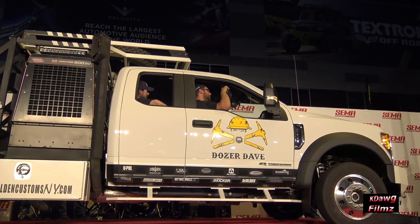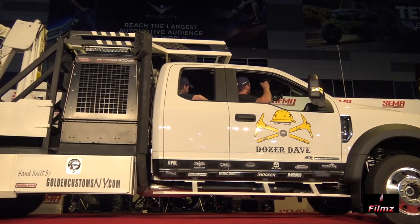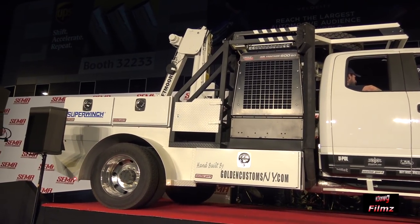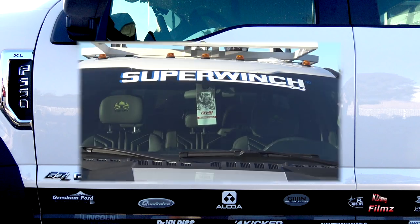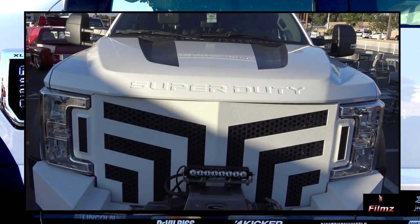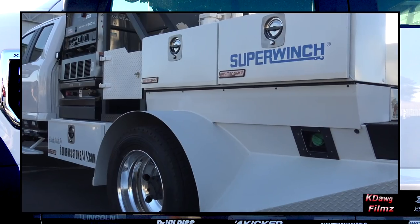When you see a giant Super Duty grill coming at you with the embossed hood and a truck this size, you take notice. Your name? Ed, Golden Customs. Tell me what you brought out. Well, we built a truck for Dozer Dave from the show Gold Rush. We wanted to create the baddest utility truck on the planet, and this is the first time you're seeing this truck right now.